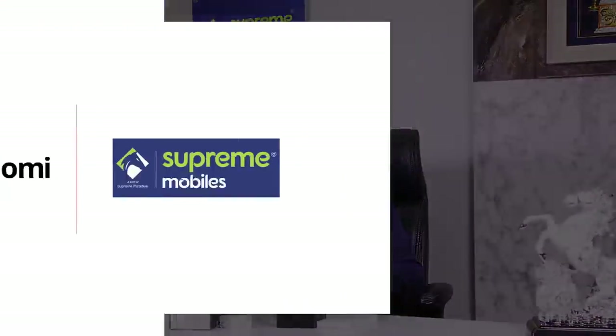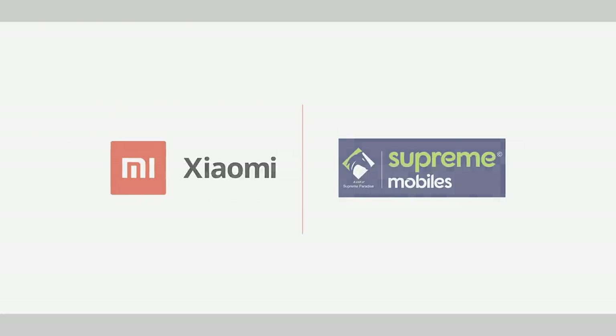It was a very interesting product. I bought the product. We bought all the typical brand. This product is from Supreme Mobiles. We'll see you next time. Thank you. We'll be right back.